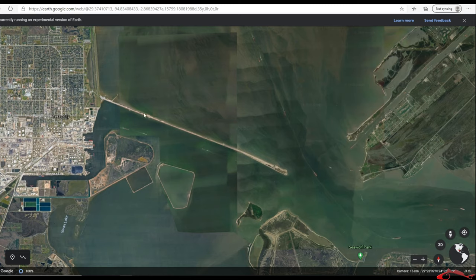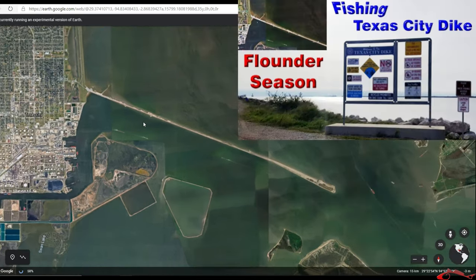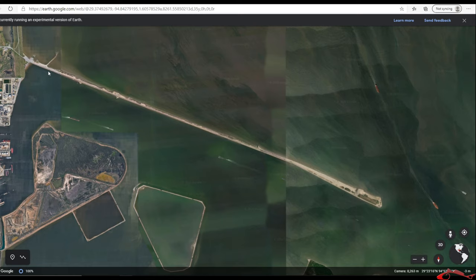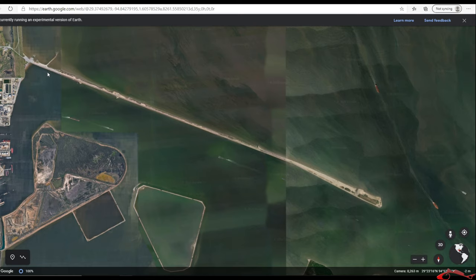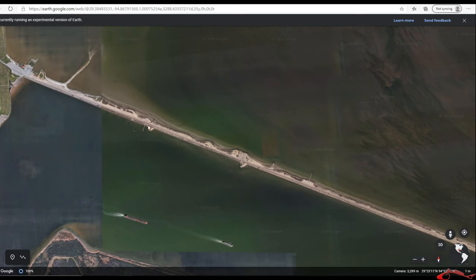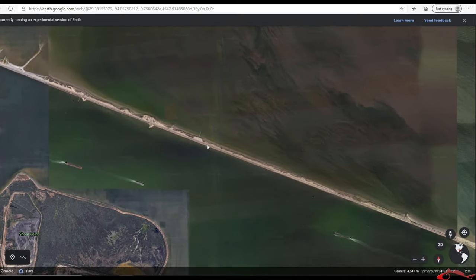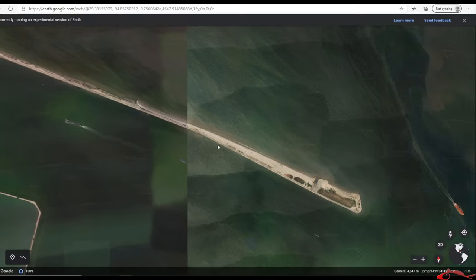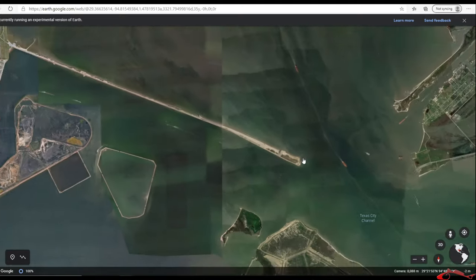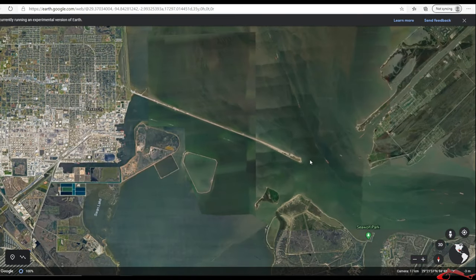One of them is the Texas City Dike. I've done a video about Texas City Dike from last flounder season — you can find that link in the description below. A lot of people will wade this area for flounder. You also have the rock formation on this side, fishing along the rocks, and of course at the end of the dike as well, as flounder are exiting the bay system.